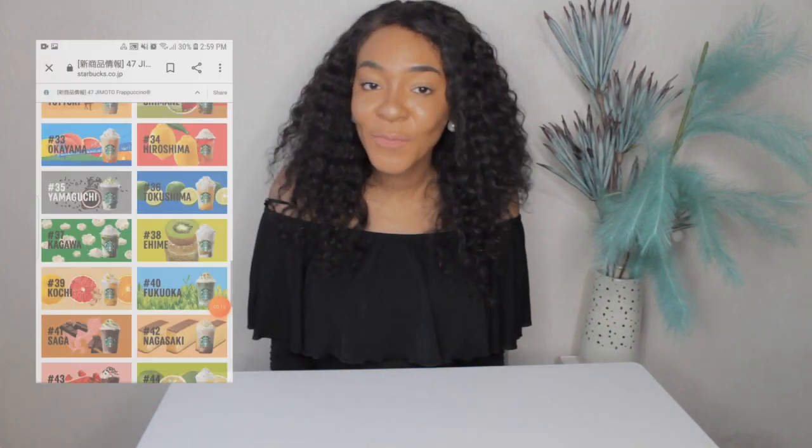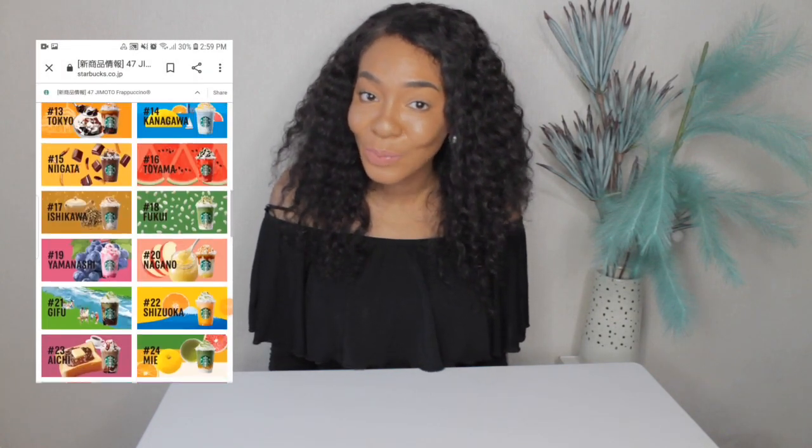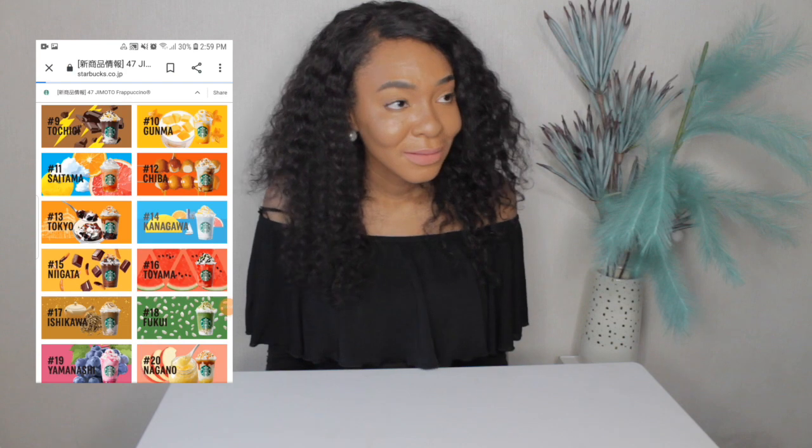Starbucks always has some really cool merch, and this time when they launched their 25th anniversary merch, they've decided to launch 47 frappuccinos as well! Like... amazing!